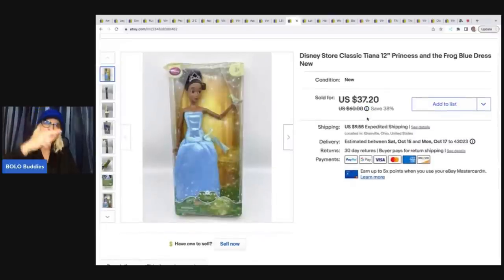The Princess and the Frog Tiana figure doll came from that same garage sale — paid five bucks and sold her for $35 plus shipping. Sold really quick.